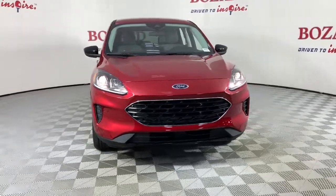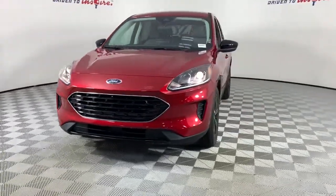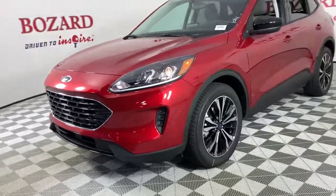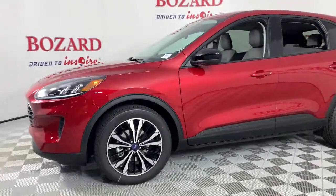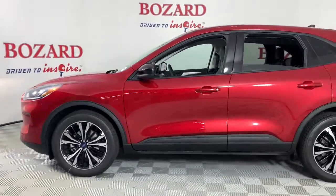Introducing the 2022 Ford Escape. Take a closer look at this comfortable and capable Escape. This compact SUV is your calm, capable refuge in a hectic world.